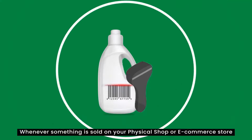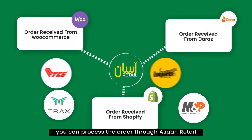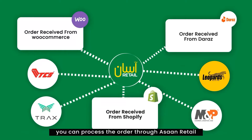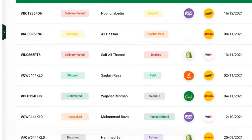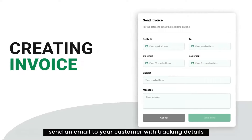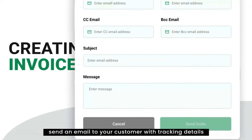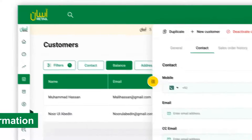Whenever something is sold on your physical shop or e-commerce store, you can process the order through Athan Retail. Print invoices, shipping labels, send an email to your customer with tracking details. And above all, you can sync back inventory across all of your sales channels.